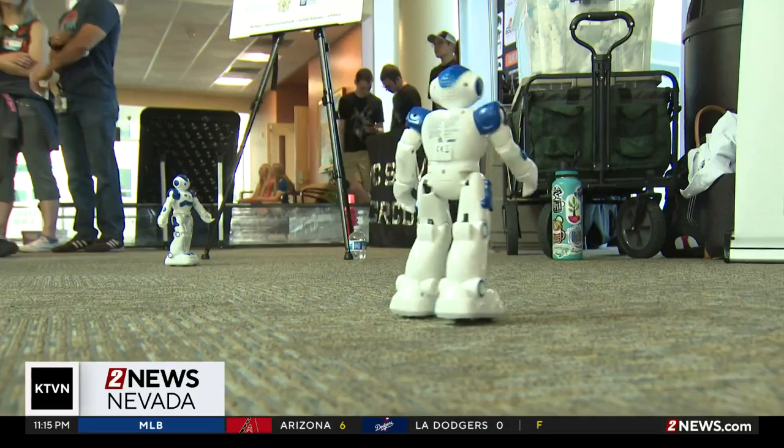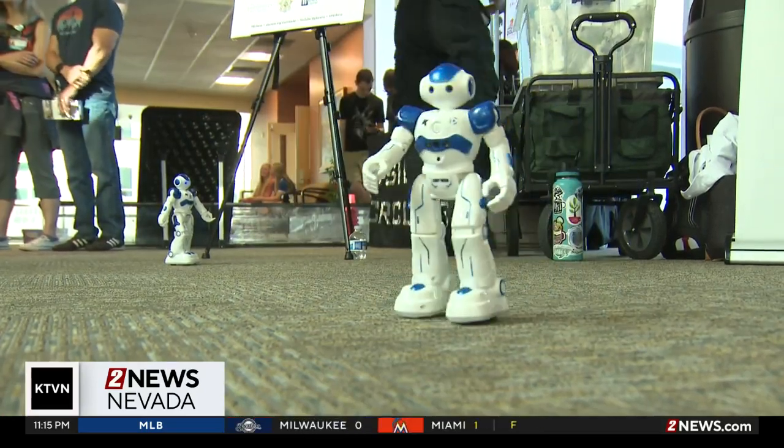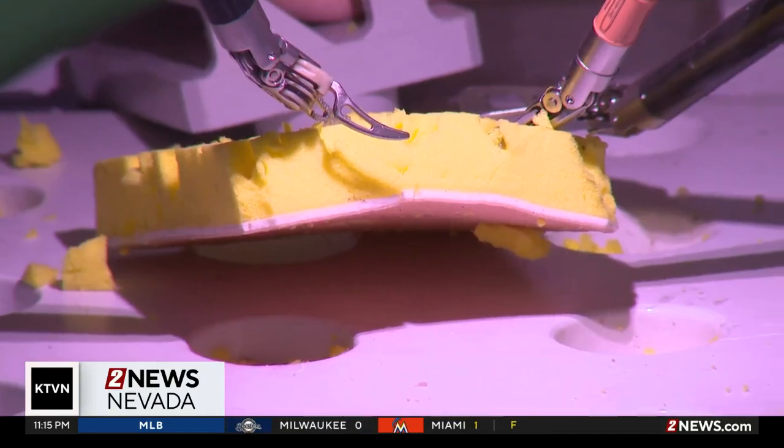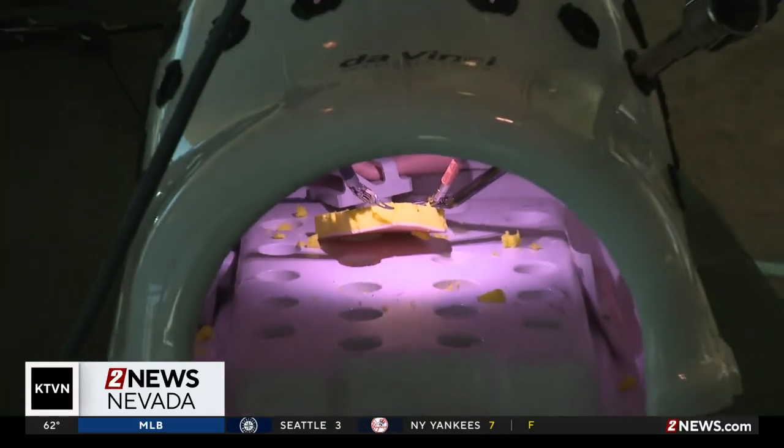It's called the DaVinci Robot System, and its technology is used to assist surgeons in performing minimally invasive surgeries. Operating Room Nurses with Carson Tahoe Health explained a little bit about how it works.